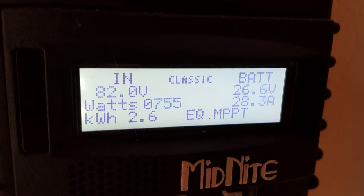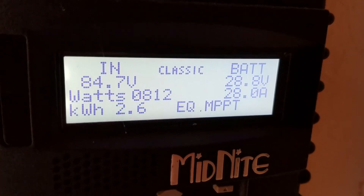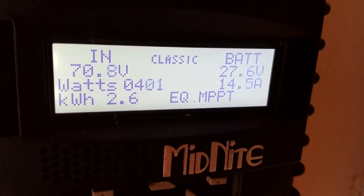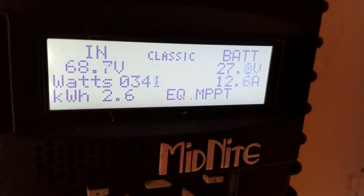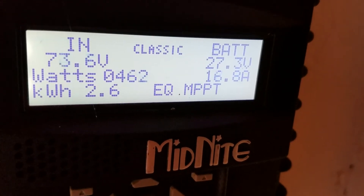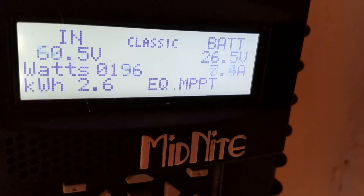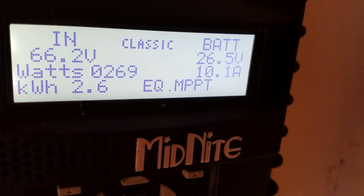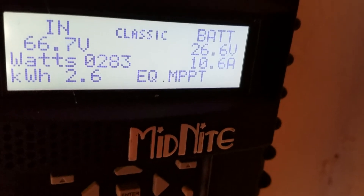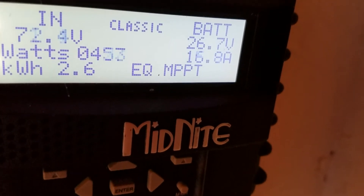It's about 5 o'clock right now. Not too bad — keeping the batteries topped off. I've been running the computer and I've got a few other pieces of equipment inside I'm using when I'm making fireworks, and the washing machine and the refrigerator — things being run off it. And the batteries are still at 26 volts.